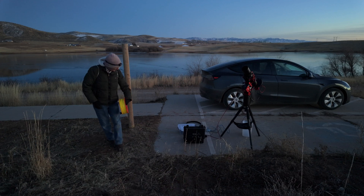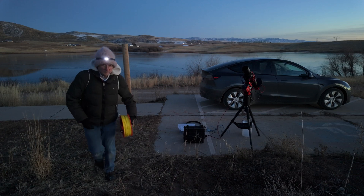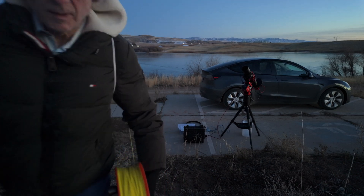To communicate with each other and our families each time we're there, we roll out a 1,000-foot fiber optic cable that links a Wi-Fi router at the site to a cellular hotspot that we place on a nearby hill where there is cell service. Stay tuned for a video describing the equipment that we use for this.